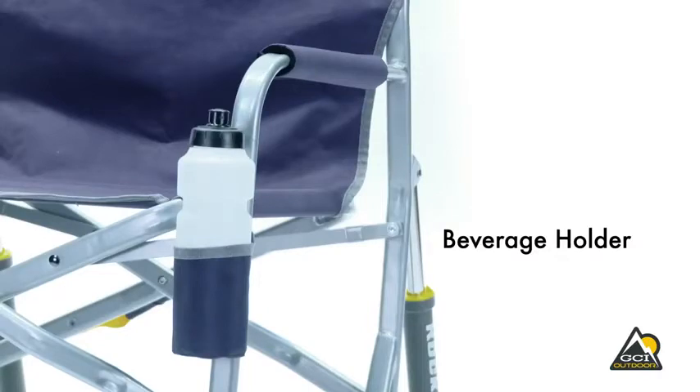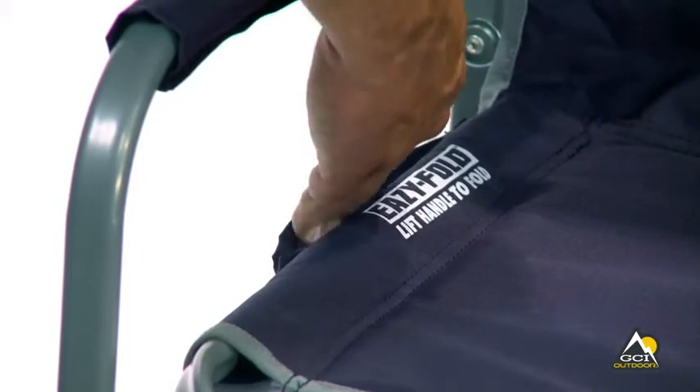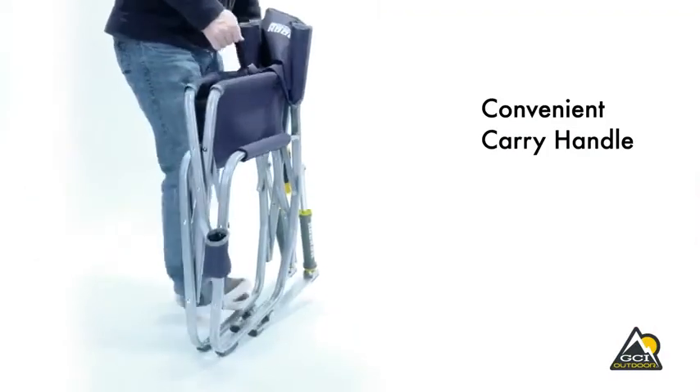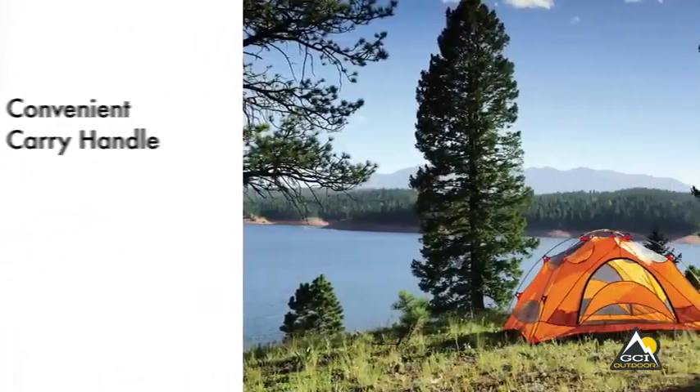The Freestyle Rocker folds up quickly and easily with patent-pending EasyFold technology. Just pull up on the handle on the side of the seat to fold the chair. It has a convenient carry handle that lets you take this chair with you wherever you go.